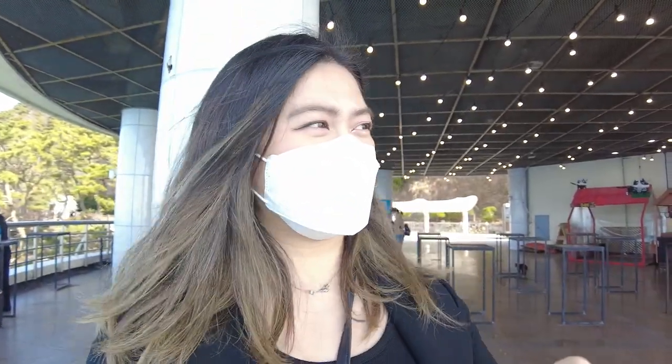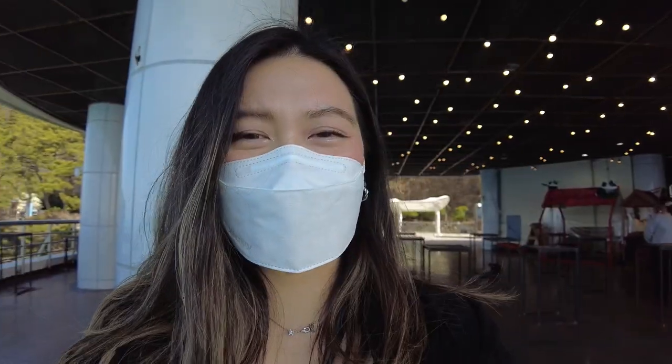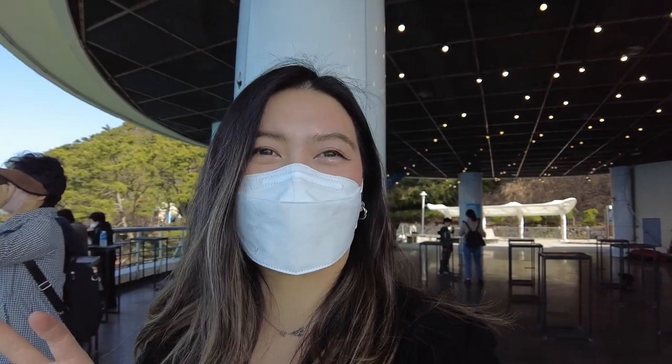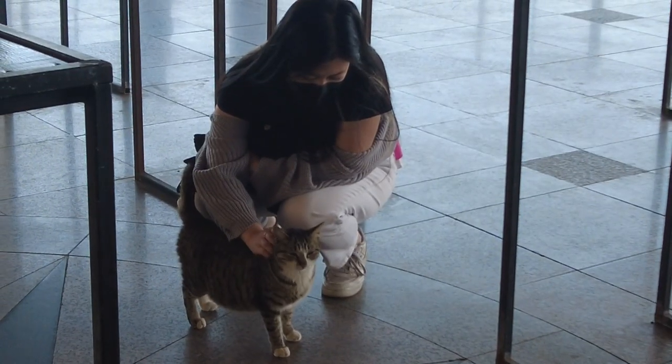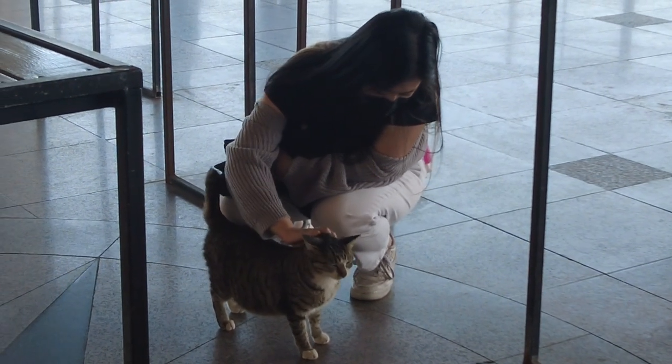Busan has been great in terms of inner peace, but I didn't really need inner peace — I'm just sleepy-peaceful now. Vicky is a big cat person; she pets every single cat that we see.